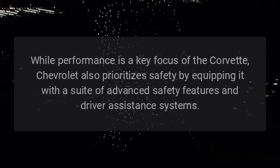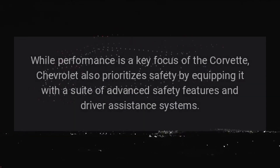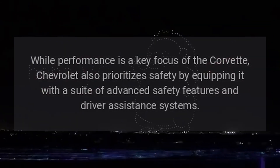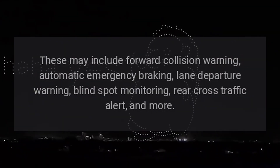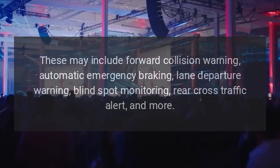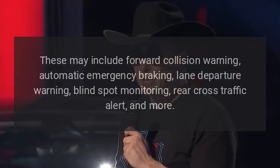Safety. While performance is a key focus of the Corvette, Chevrolet also prioritizes safety by equipping it with a suite of advanced safety features and driver assistance systems. These may include forward collision warning, automatic emergency braking, lane departure warning, blind spot monitoring, rear cross-traffic alert, and more.